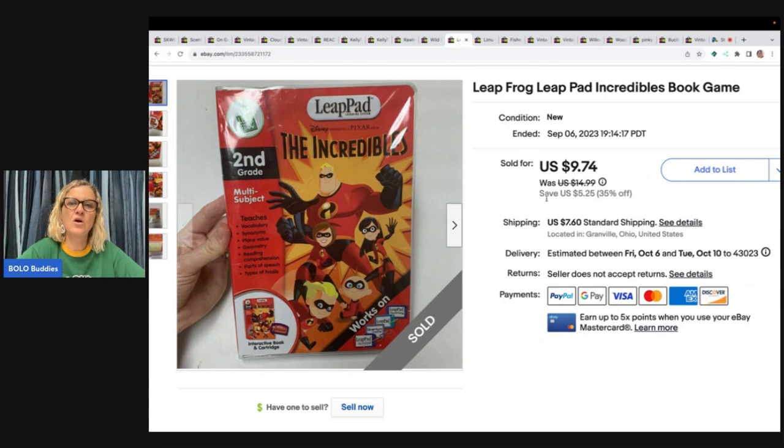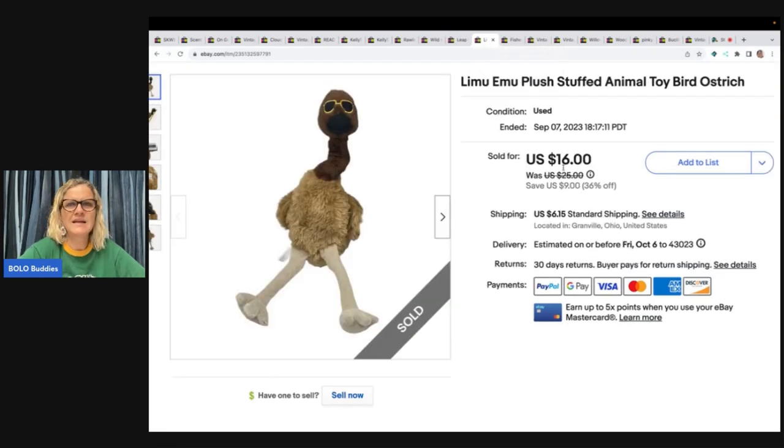The next item is this LeapFrog LeapPad Incredibles book game — it's a game and it also has the book with it. I sold this for $9.74 and the buyer paid shipping. This came from Facebook Marketplace. There's one lady that messaged me a long time ago with a whole bunch of stuff to come get for one price — I did an unbagging on my channel and I'm wondering if maybe it was part of that. The next one is this Lemu Emu stuffed animal — it came from the Goodwill Bins and I sold it for $16 and the buyer paid shipping.